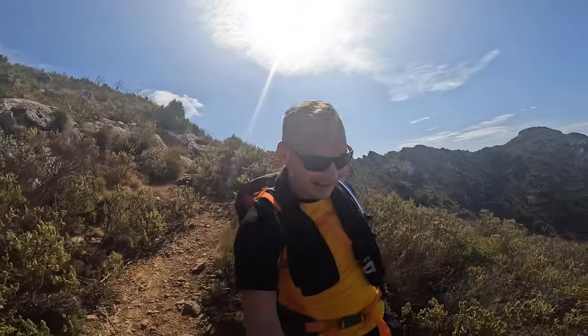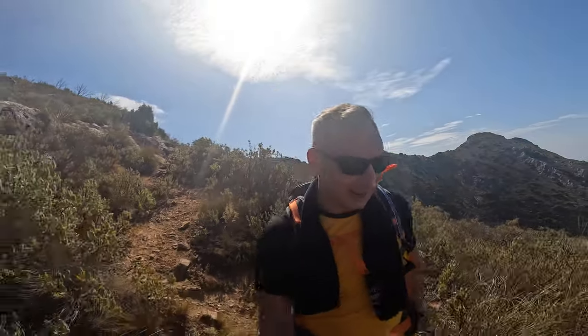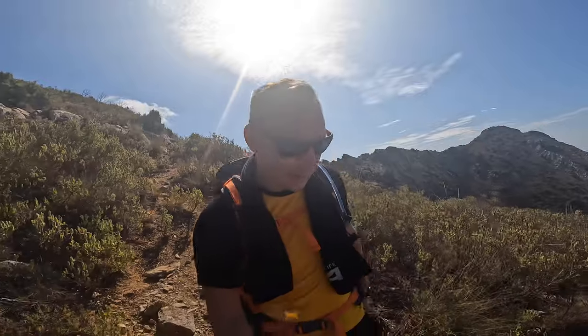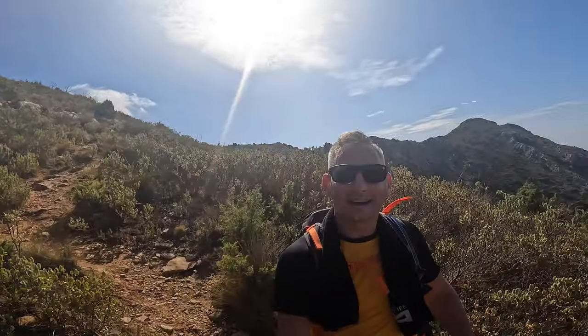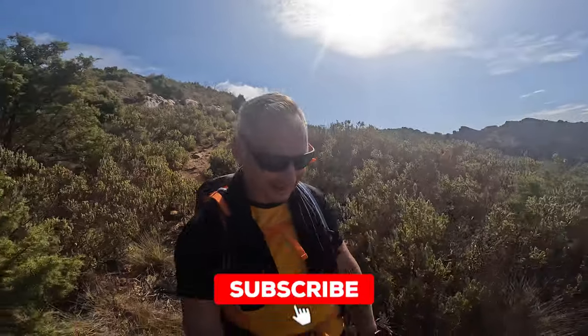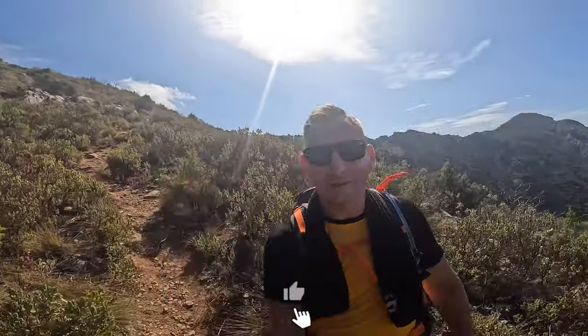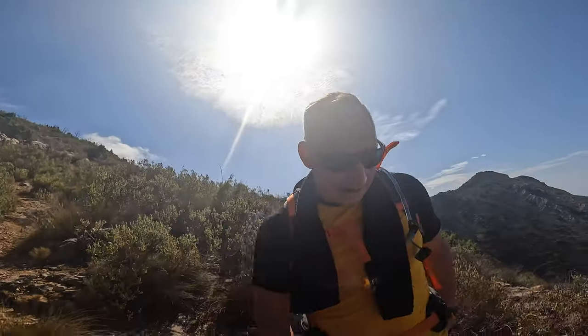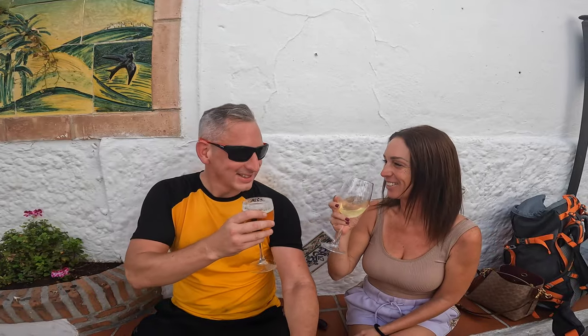We left La Concha behind us, we're on our way back. My work day is over. If you came this far but you haven't subscribed or liked this video yet, then you're naughty — so please do so. Click the like button, click the subscribe button. I'm going to make my way down and I'll see you guys again in the lovely village of Istan with a nice cold beer. Cheers.